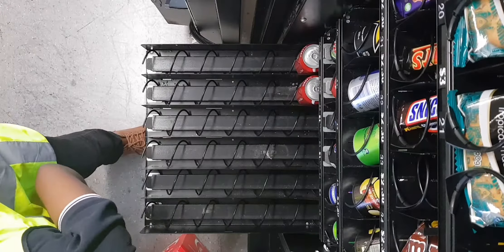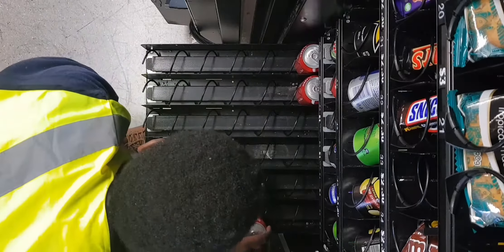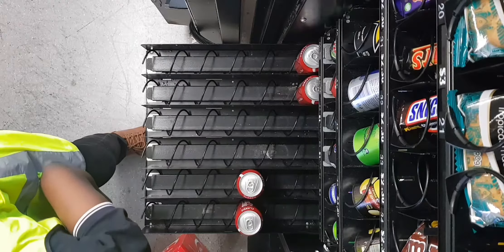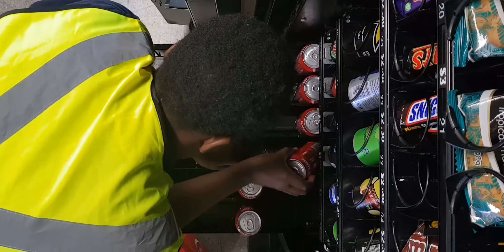So all the trays only consist of Coca-Cola, but I believe we ended up being short of Coca-Cola.